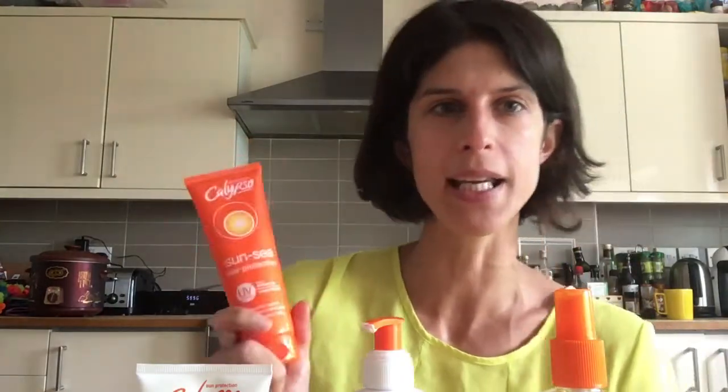The last product in the range is the Sunsea Hair Protection. Unfortunately I haven't been on holiday yet this year so I haven't been able to try this one out, but I will definitely be packing it in my suitcase when I do — because there is nothing worse than getting dry, frazzled, messed-up hair in the sun on holiday.